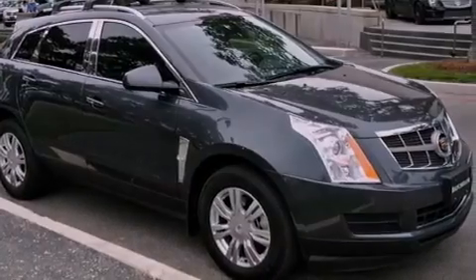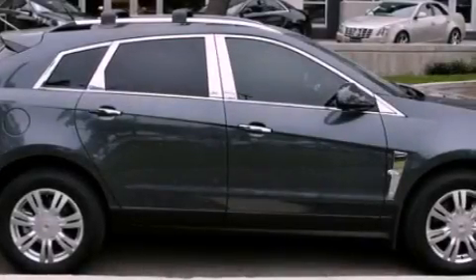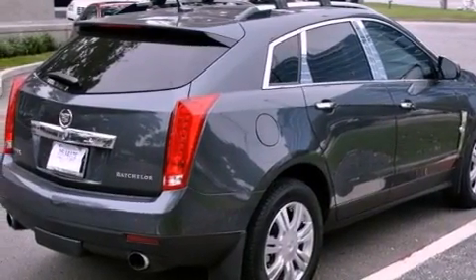Its top features include a navigation system, a rear view camera, a remote start feature, a low tire pressure indicator, big 18-inch wheels, roof rails, and a sunroof that enables you to fill the cabin with fresh air at the push of a button.